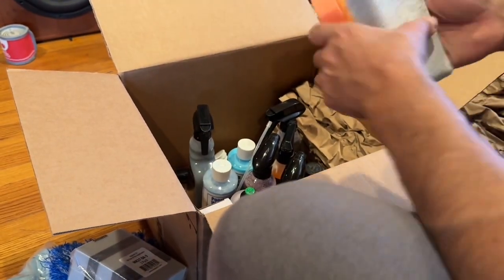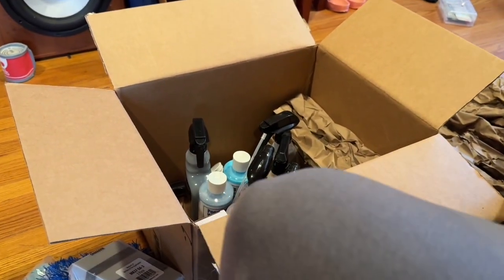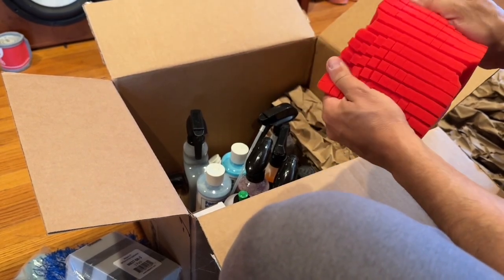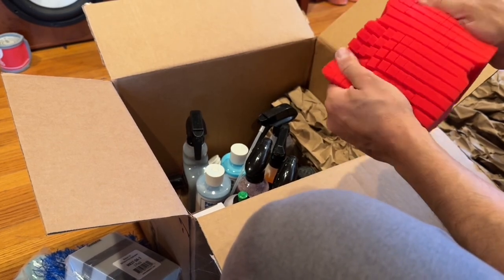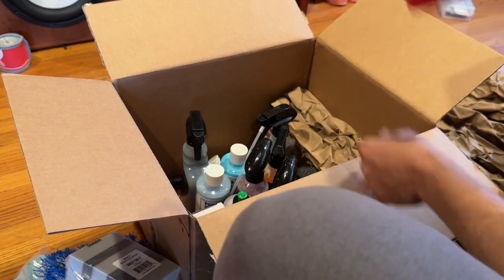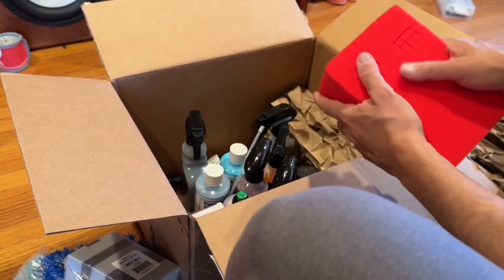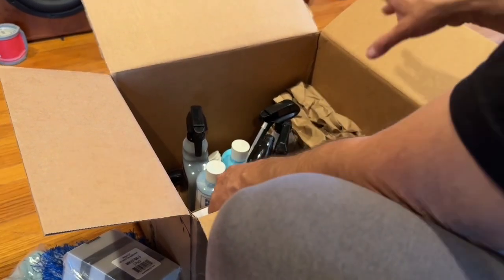A hard coarse foam applicator — which reminds me, I just got in from AliExpress these waterless wash sponges. They can be really expensive, particularly for McKees. I wanted to see if they'd stack up in terms of quality. I think they were a dollar thirty-seven or under two bucks on AliExpress. I got a blue and a red one. Not part of this box.